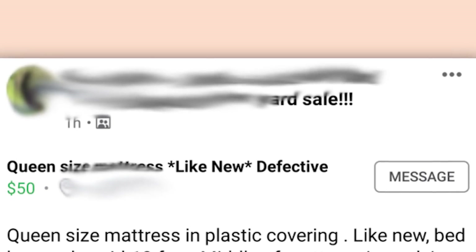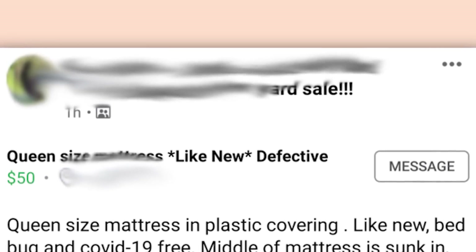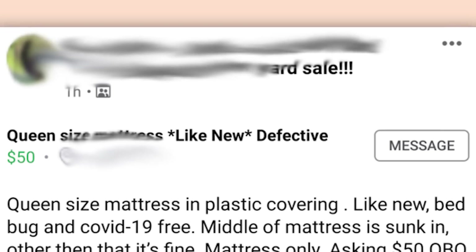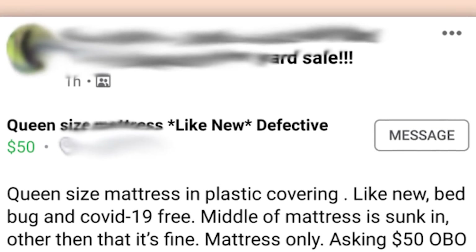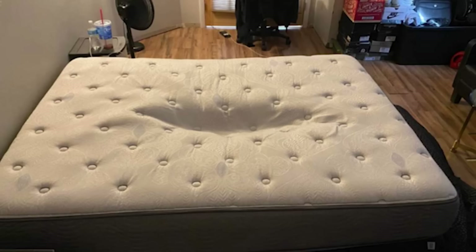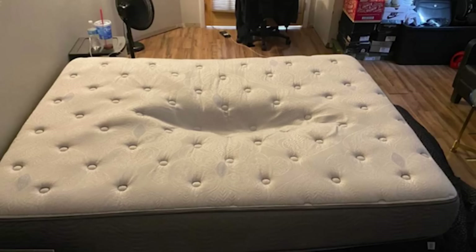Queen size mattress in plastic covering. Like new. Bed bug and COVID-19 free. Middle of mattress is sunk in — other than that, it is fine. Mattress only. Asking $50 or best offer. Wow, that's really affordable for a mattress. What's wrong with... Did you use it to store your dark matter? What the hell happened to it?